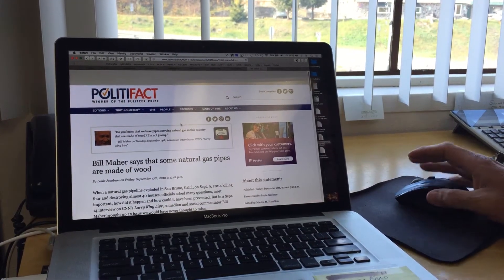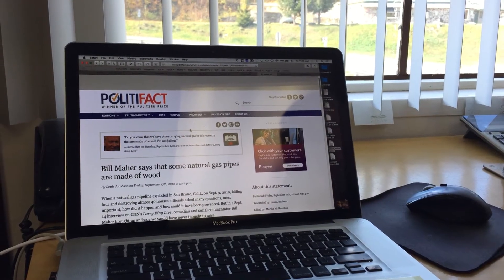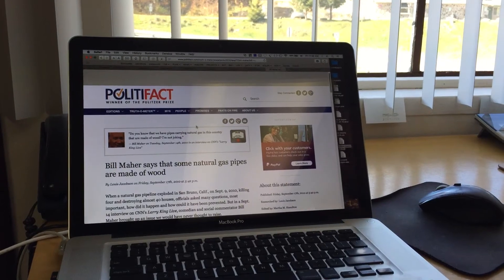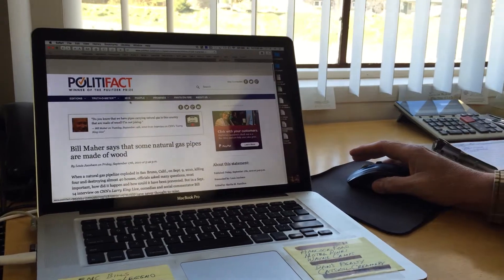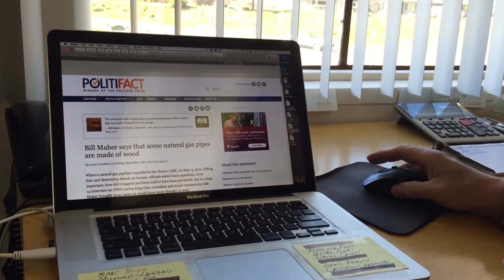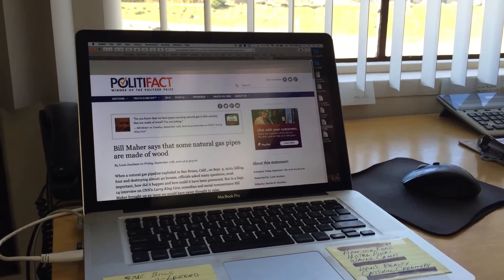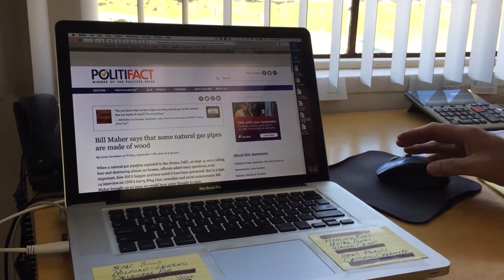The claim was highlighted right here where he said, 'Do you know that we have pipes carrying natural gas in this country that are made of wood? I'm not joking.' You can hear him saying it — real snarky. So I decided to read the whole article and went down further, and they exposed where he got that information from and why he was completely wrong. In fact, there are no wooden gas pipes in use today.